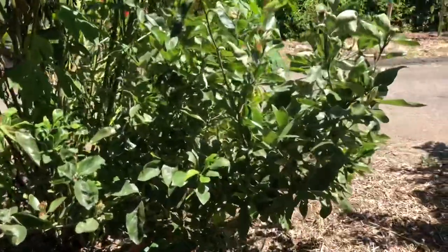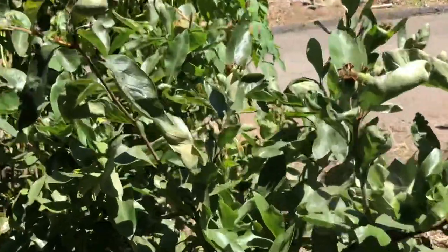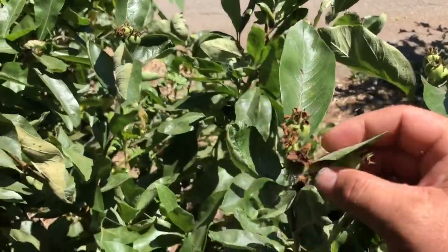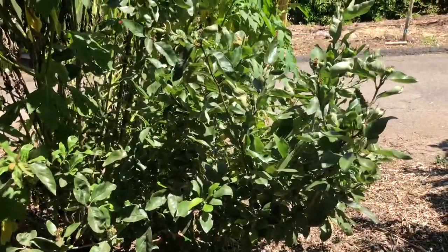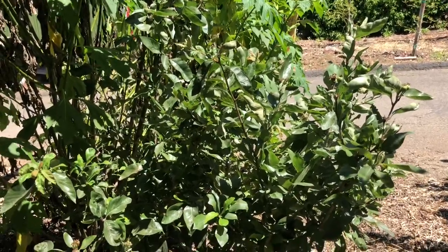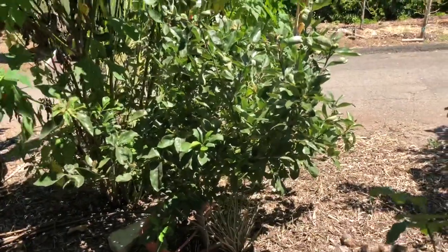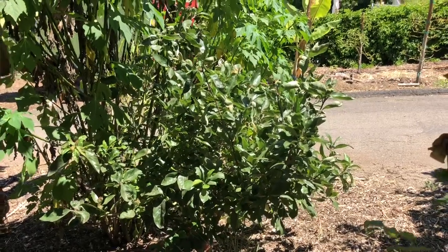This is a tejocote tree — this is a grafted tejocote. It's a fruit used around Christmas time by many Hispanic people. That's not really why I got it; I'm just a rare fruit tree collector so I got it because I thought it was a pretty cool unique tree. We do use the fruit though.